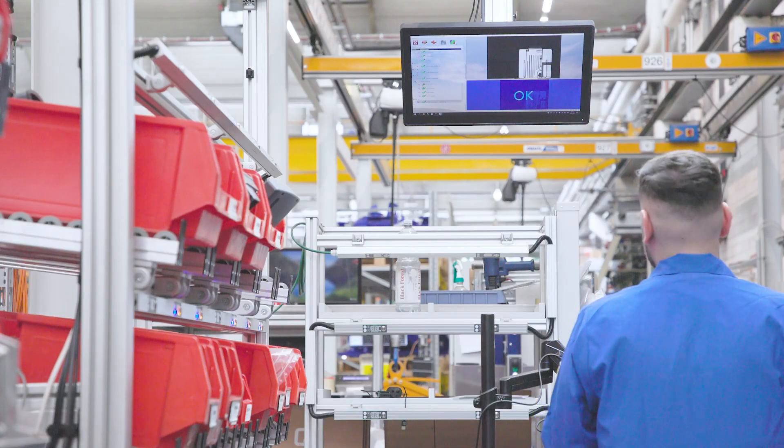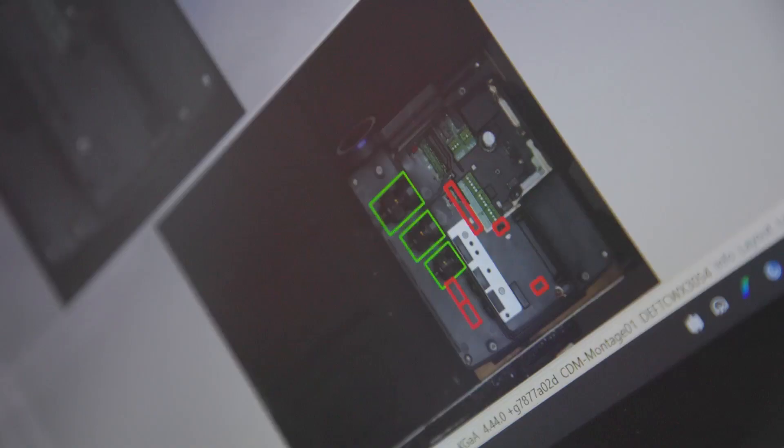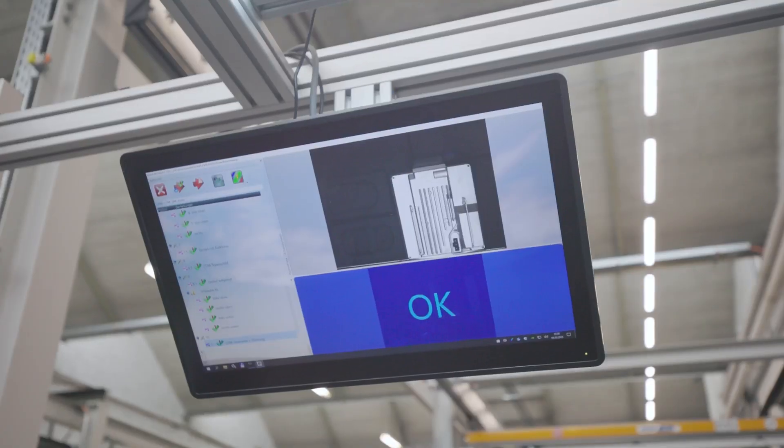By using the system, KSB is creating new methods, products, and processes that are more sustainable and therefore future-proof. We have developed a new product here, and in parallel to product development, we in production have planned the production processes to be agile. As part of this production planning, we carried out various make-or-buy analyses.